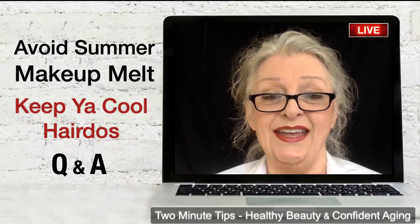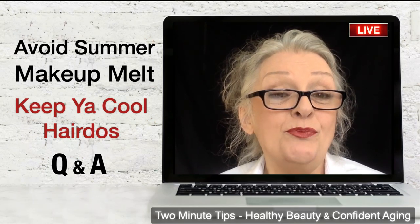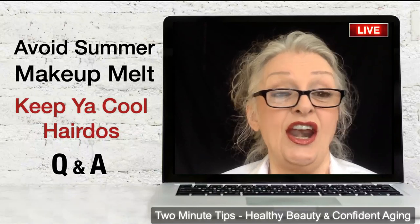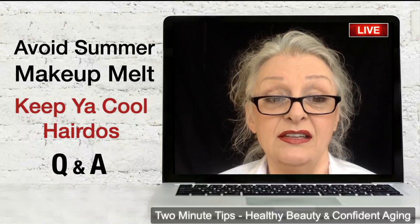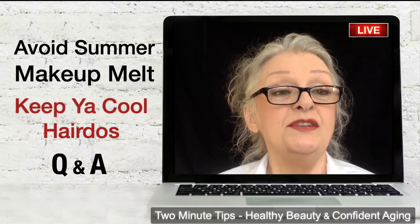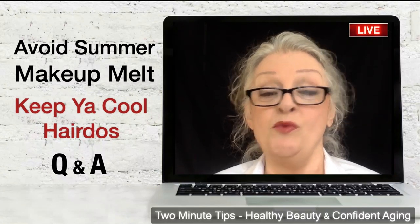Good morning everyone, welcome to Two Minute Tips for Healthy Beauty and Confident Aging. I'm Sharon Danley and this channel focuses on inner and outer beauty through simplicity, strength, style, and grace. Today's subjects are going to be about avoiding summer makeup melt and keeping cool hairdos, and then we'll have our usual Q&A.